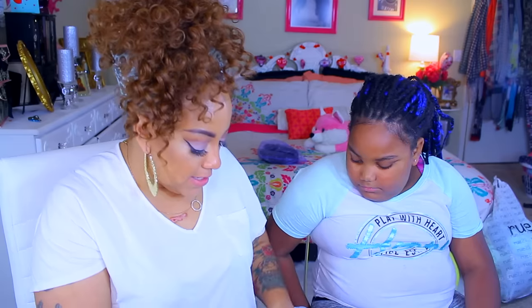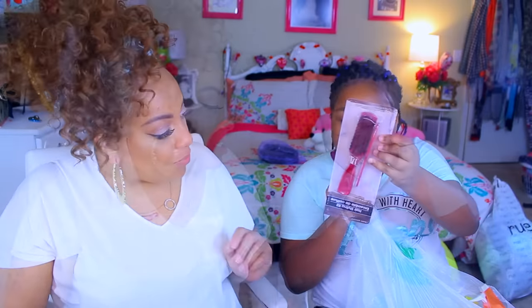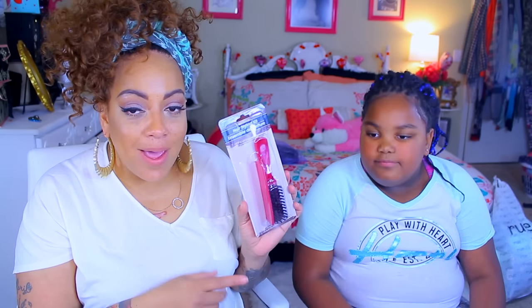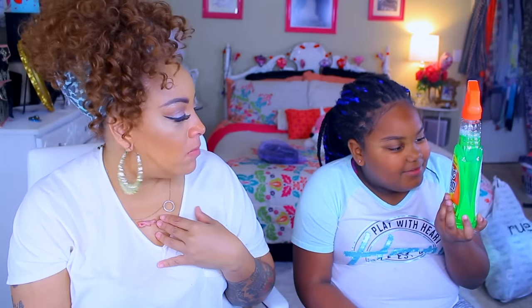We also got another solid gel air freshener in cherry blossom, and a mesh laundry bag — I like these because I give them to my kids so they each have one. We got a hair styling kit that comes with a comb and a brush — I wanted a smaller one since they didn't have a longer handle. And we got some Spic and Span stain remover, citrus-scented and antibacterial — that stuff is good, it's been around since I was a kid.